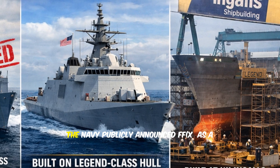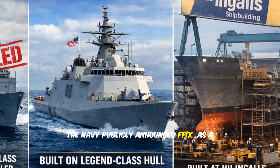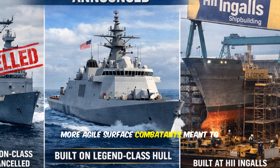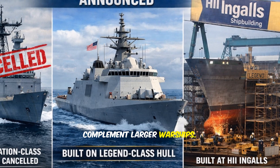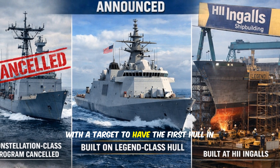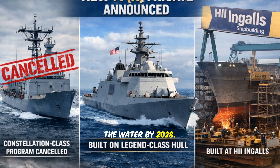In mid-December 2025, the Navy publicly announced FFX as a new class of smaller, more agile surface combatants meant to complement larger warships. Navy leadership says the goal is speed and scale, with a target to have the first hull in the water by 2028.